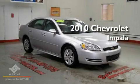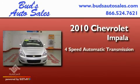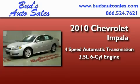This is a 2010 Chevrolet Impala. This four-door sedan has a four-speed automatic transmission and a 3.5-liter V6.